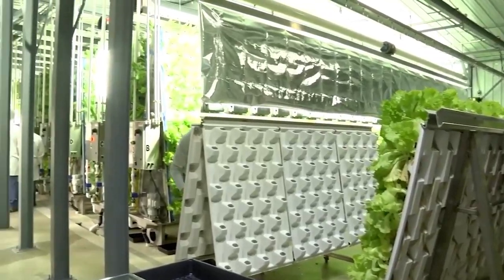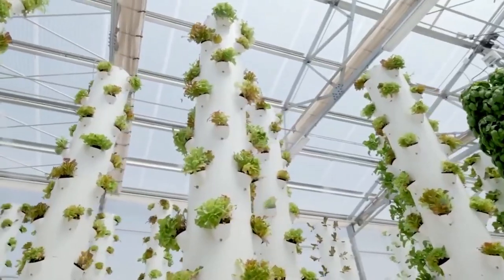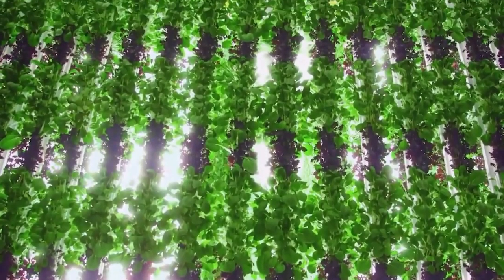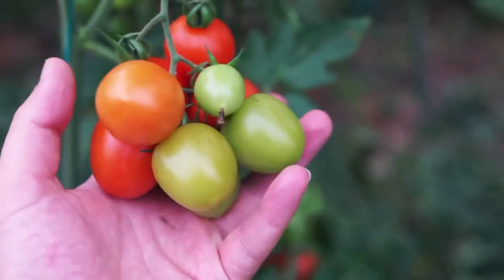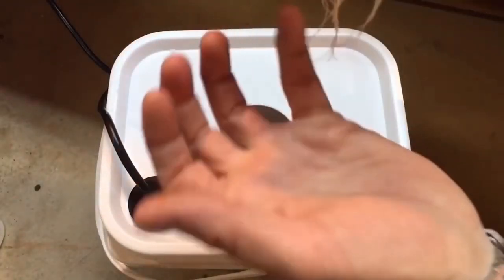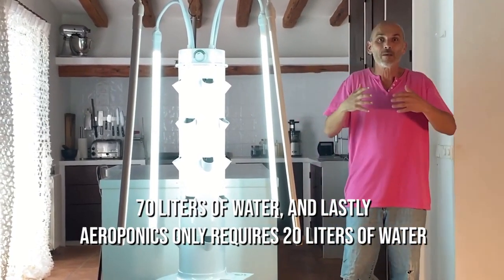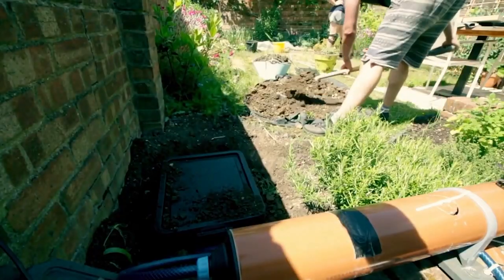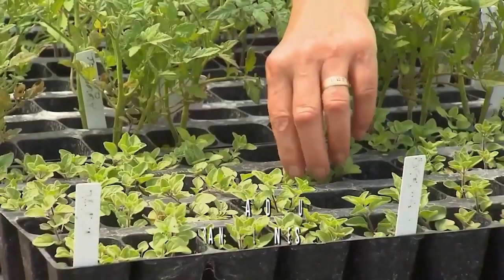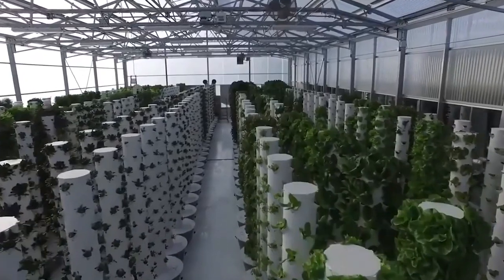Aeroponics saves gallons of water — plant roots are sprayed with a nutrient-filled mist which makes for healthy plants. Taking tomatoes as a comparison example: intensive farming requires 400 liters of water per kilogram of tomatoes, hydroponics requires 70 liters, and aeroponics only requires 20 liters. It is now clear that the most suitable option for vertical farming is aeroponics, using 70 percent less fresh water. In this technique, aeration of the nutrient solution is unnecessary, making the system more profitable and easier to monitor.